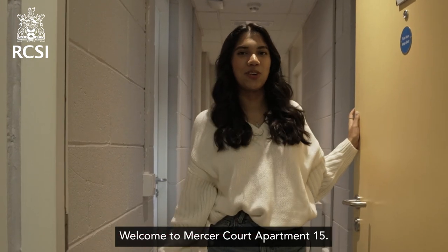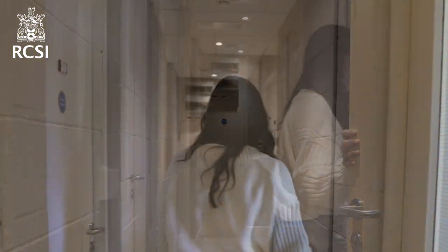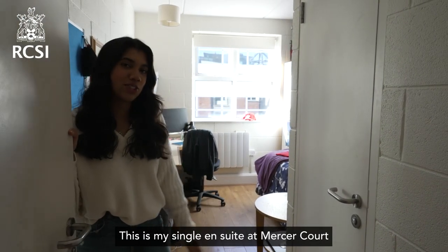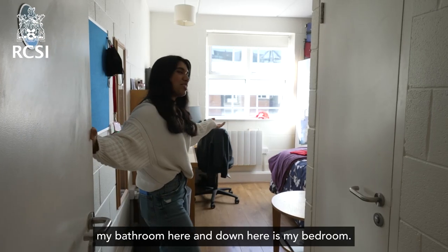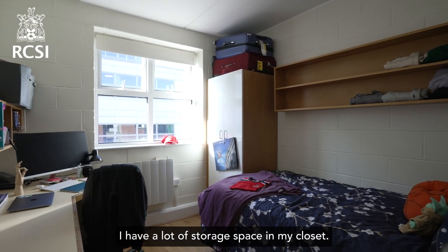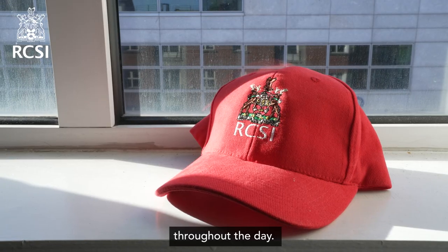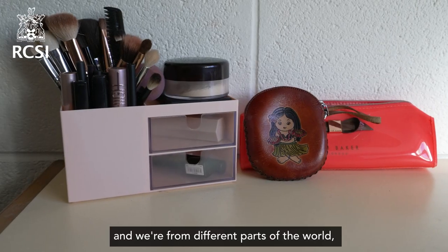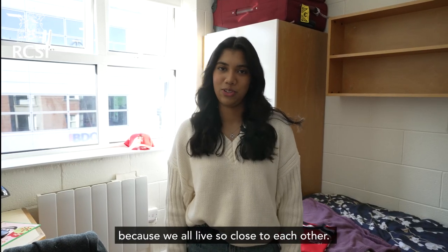Hi, my name is Shereya — welcome to Mercer Court apartment 15, let me show you around. This is my single en suite at Mercer Court Apartments. Here's my bathroom, and down here is my bedroom. I have a lot of storage space in my closet and there's a lot of light throughout the day. I have three other roommates; we get along really well and we're from different parts of the world, which is really cool. It's easy to make friends because we all live so close to each other.